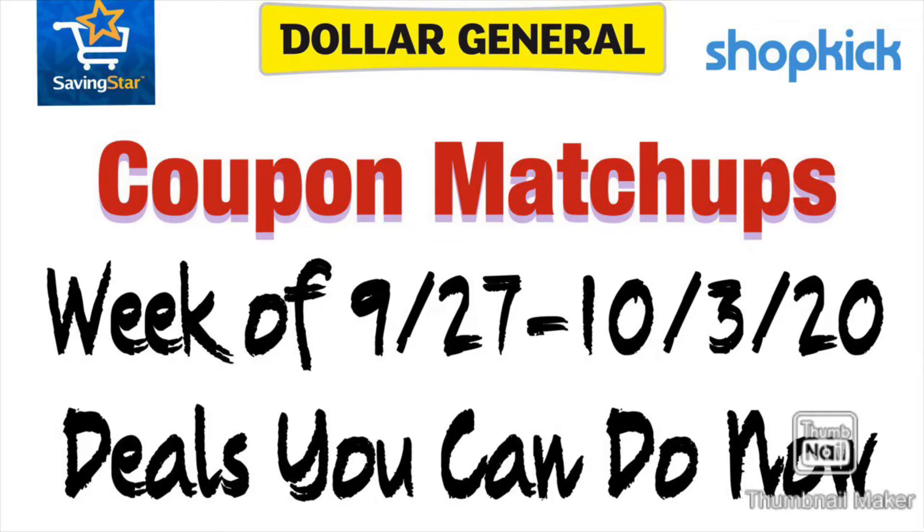Hey guys, welcome back to my channel. So in today's video, we're going to go over some of the best coupon matchups for the week of September 27th through October 3rd. If you like this video, please give it a thumbs up and consider subscribing.